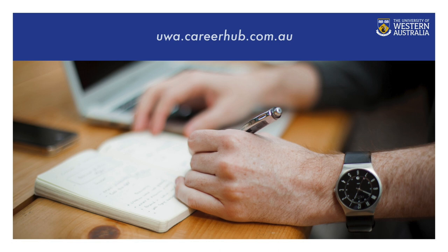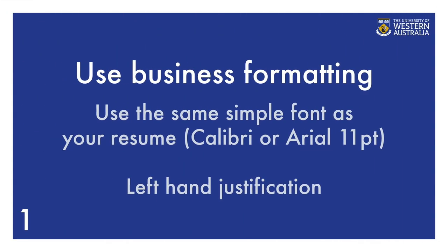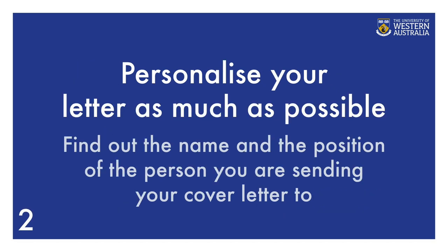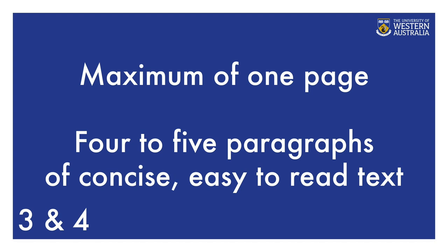Here are the 7 steps to write your cover letter. A cover letter template can be found in CareerHub under Resources. Step 1: use business formatting — use the same one simple font as your resume, for example Calibri or Arial 11 point with left-hand justification. Make sure your content is clear, concise, and readable. Keep the format consistent with no fancy colors or borders. Step 2: personalize your letter as much as possible — find out the name and position of the person you are sending your cover letter to. Step 3: keep your cover letter to a maximum of one page.